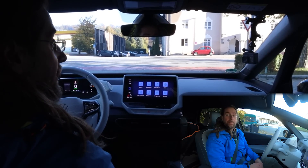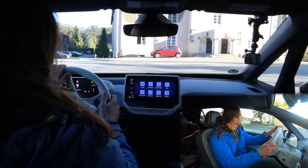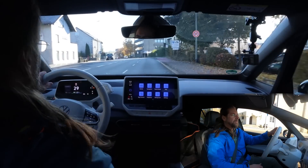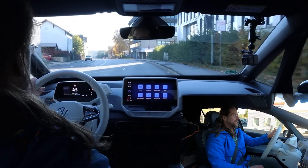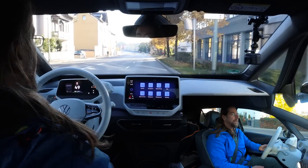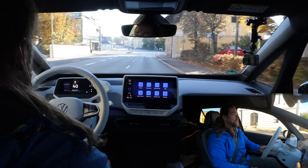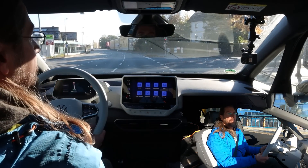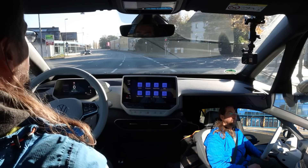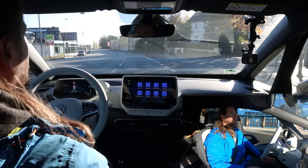So let's drive the ID.3 Pure a bit and I'll tell you how it feels. Since it's only 30 kilograms less, I don't feel any difference when it comes to cornering, suspension, stuff like this. It's really as comfortable and amazing as my ID.3 — I love it. The same goes for the steering. It feels exactly the same. You don't need a lot of force to steer and it adjusts to your speed very well. It's very stable — I don't feel any difference to my car in handling.